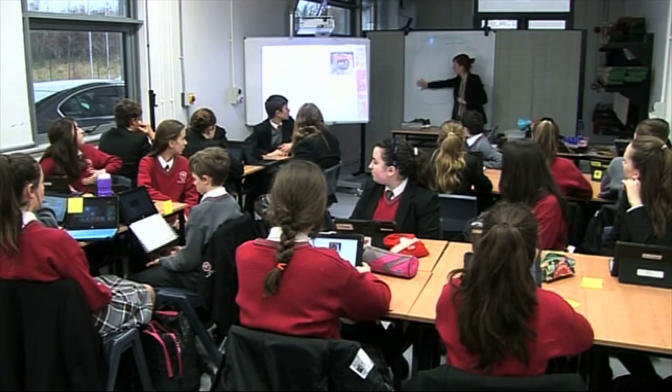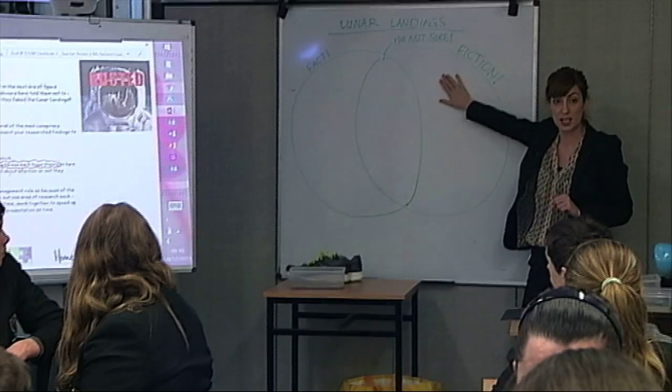Do you think it's fact that we went to the moon? Do you think it's fiction? Do you think it is made up, actually?